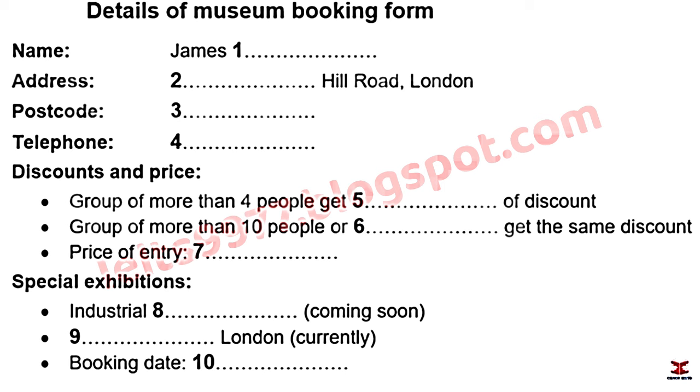The student asks about student discounts. The agent explains that all students automatically get 15% discount, but in groups of 4 or more, that goes up by another 5% to 20%. Asked whether he'll come with friends, the student says he'll likely be on his own, then asks how much entry would cost.